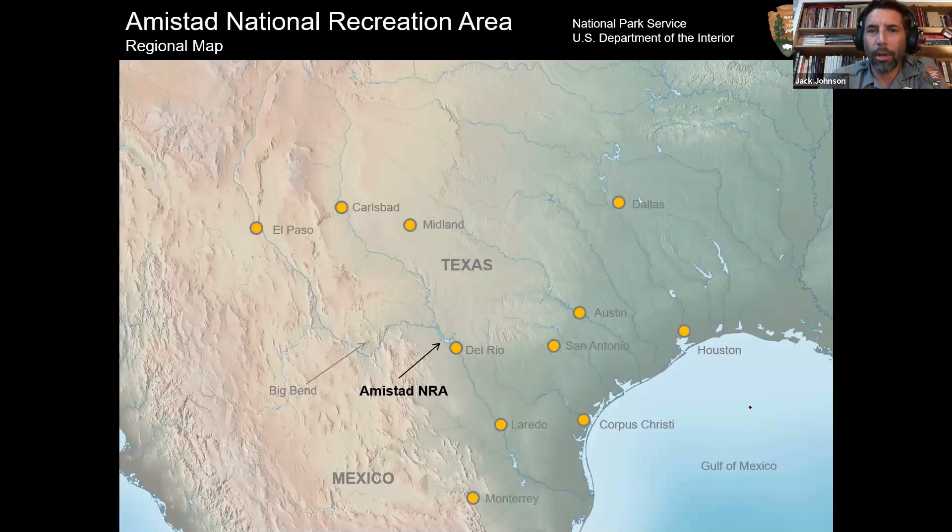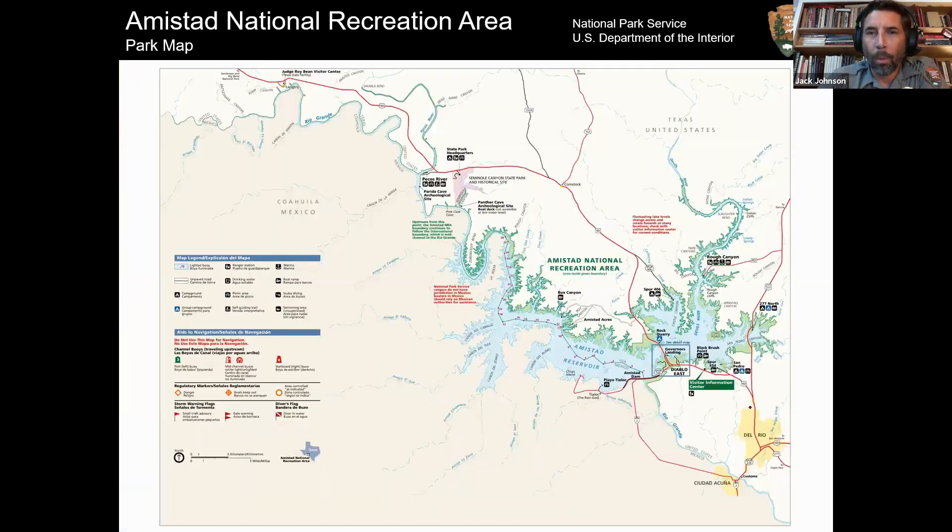Amistad National Recreation Area is a unit of the National Park Service, located just northwest of Del Rio. We have a funny boundary — most parks have fairly regular polygons, but we have the 1144.3-foot elevation contour along 540 miles of shoreline on the U.S. side. We're on the border with Mexico, going 83 miles up the Rio Grande, about 20–25 miles up the Devil's River, and about 15 miles up the Pecos River. We share a border with Seminole Canyon State Park and with the southern unit of Devil's River State Natural Area, which isn't open to the public yet, but there was a TAS field school out there not too long ago.